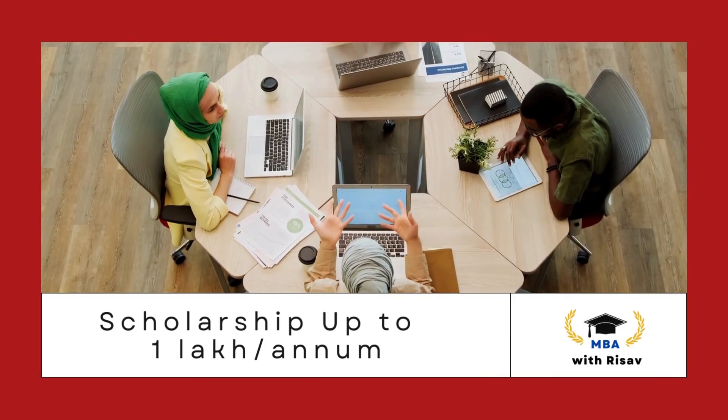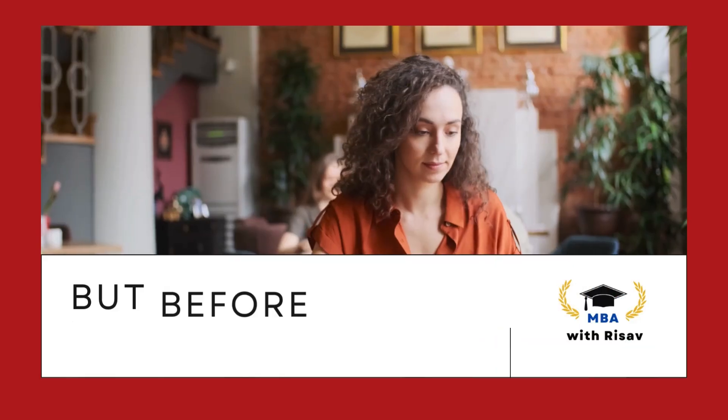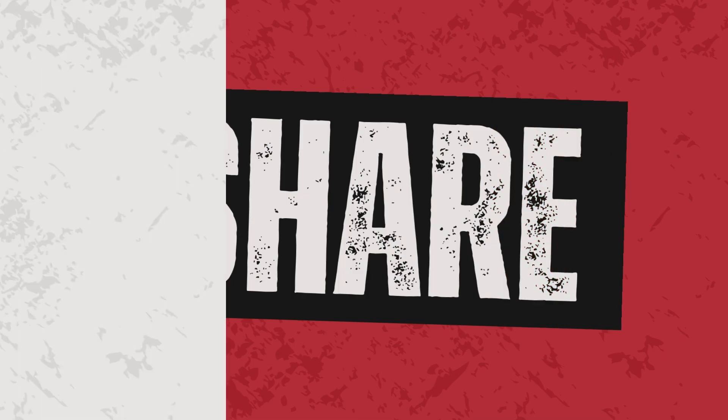Infosys has recently announced a scholarship for STEM students. Today in this video, I will tell you who can apply for this scholarship, how to apply, and what are the deadlines. But before we begin, please like, share and subscribe to our channel. So let's begin.